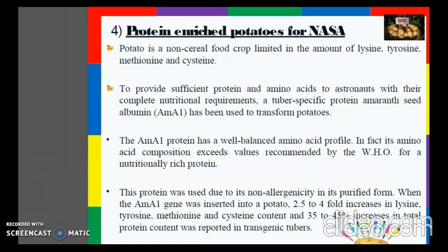Next are protein-enriched potatoes developed for NASA. Potato is a non-cereal food crop limited in the amount of lysine, tyrosine, methionine, and cysteine amino acids. To provide sufficient protein and amino acids to astronauts, a tuber-specific protein — seed albumin AMA1 — has been used to transform potatoes. The AMA1 protein has a well-balanced amino acid profile whose composition exceeds values recommended by the WHO for a nutritionally rich protein. This protein was used due to its non-allergenicity in its purified form.